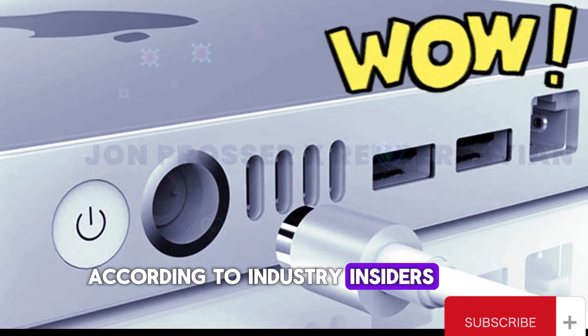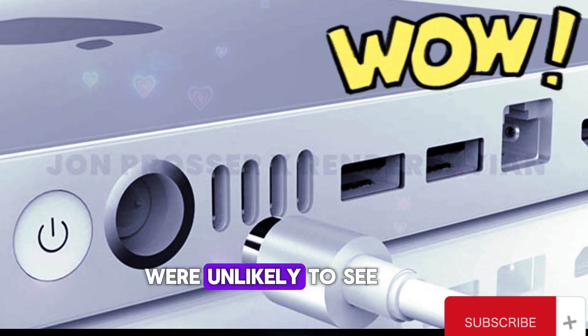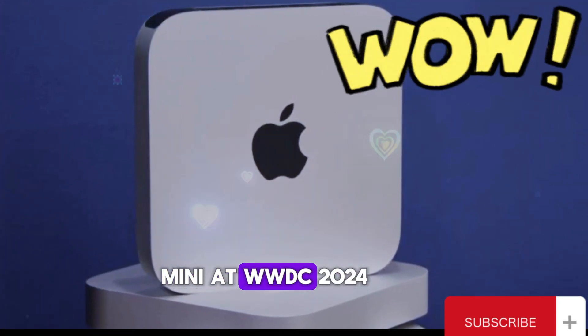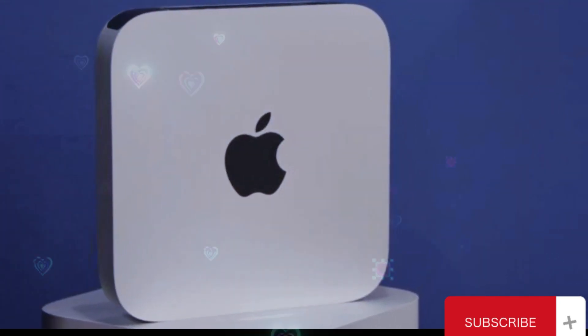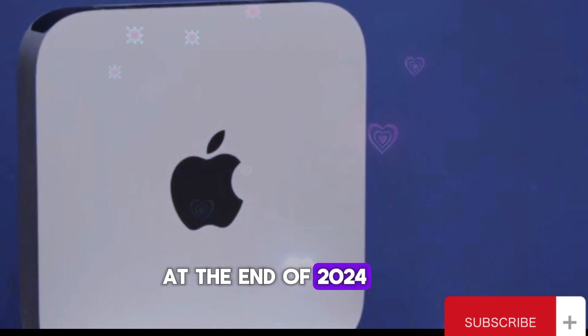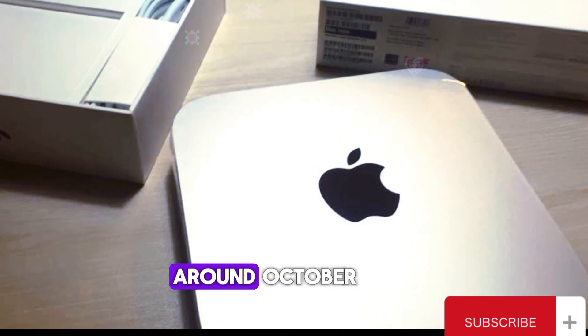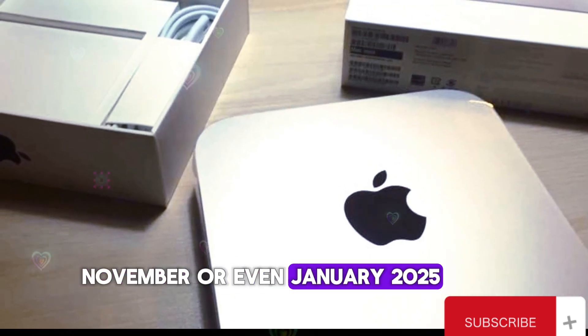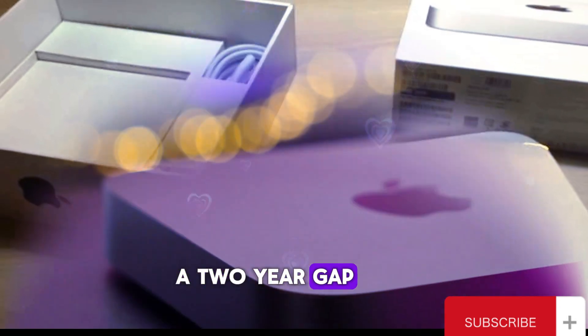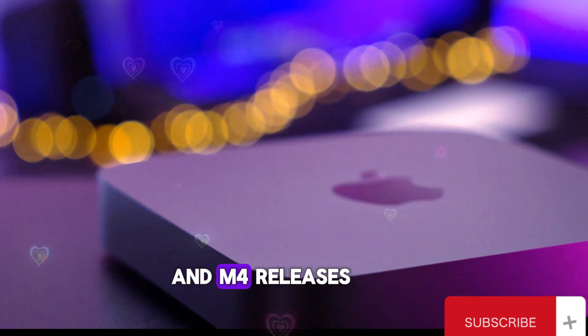According to industry insiders like Mark Gurman, we're unlikely to see an M3 or M3 Pro Mac Mini at WWDC 2024. Instead, the M4 Mac Mini is expected to launch at the end of 2024 or early 2025, possibly around October, November, or even January 2025. This timeline would mark a two-year gap between the M2 and M4 releases.